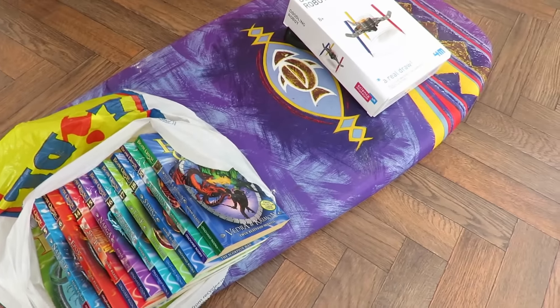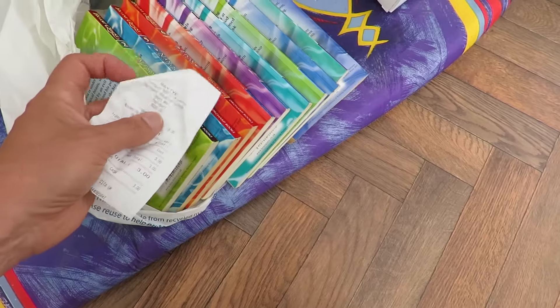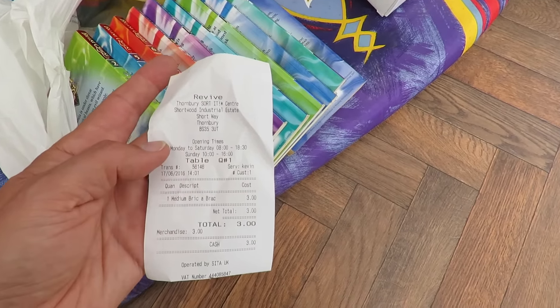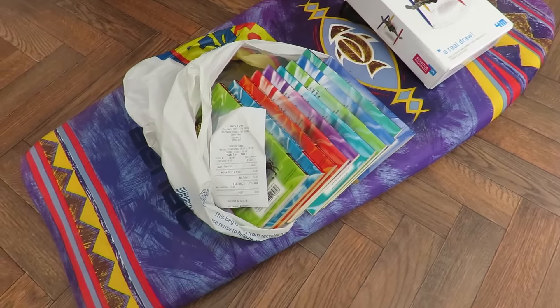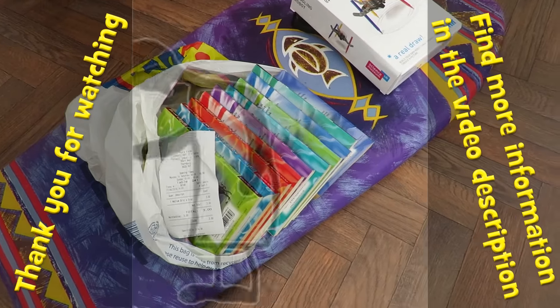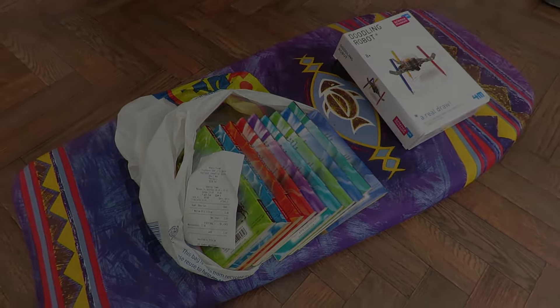Total price from the Revive Sort It Centre: £3. So that's pretty good going — that's all of that for a total of £3. I think we can say job done there.